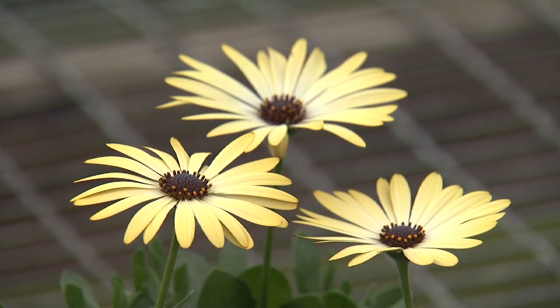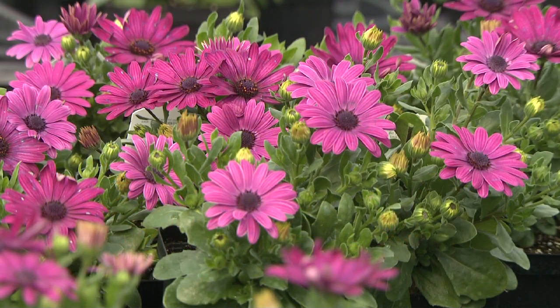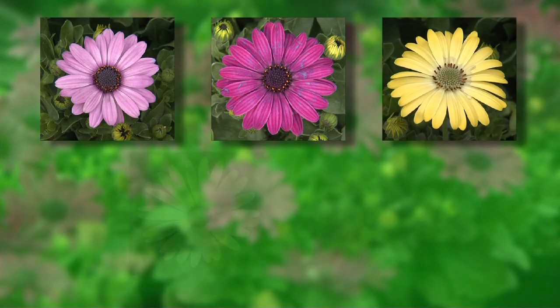They have the familiar center disk and petals of the daisy family. The popular Serenity series will grow 10 to 14 inches tall and reach up to 20 inches wide in the landscape. Serenity colors include improved pink, dark purple, lemonade, and honey gold.